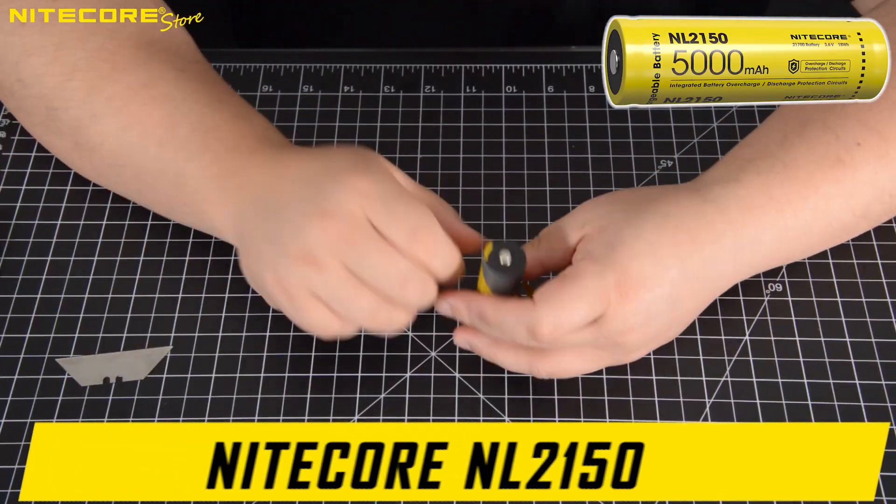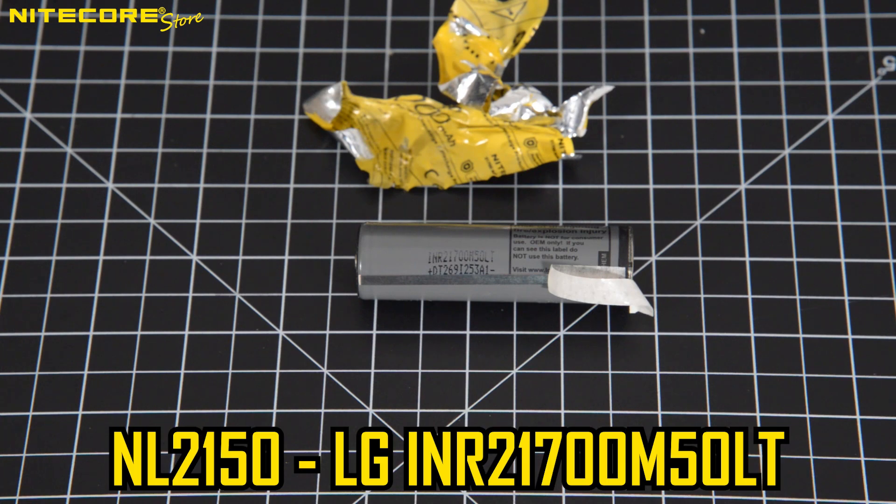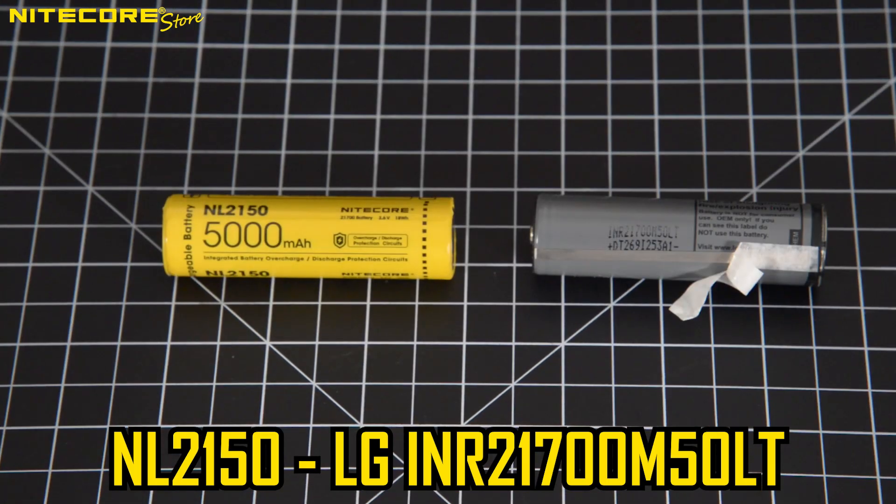Moving on to our Nitecore 21700 batteries. Inside the NL2150 we find an LG IMR21700-M50LT. The NL2150 is Nitecore's flagship high-capacity standard 21700 that you can find in almost all of our latest flashlights, such as the MH10S, MH12S, or MH25S.